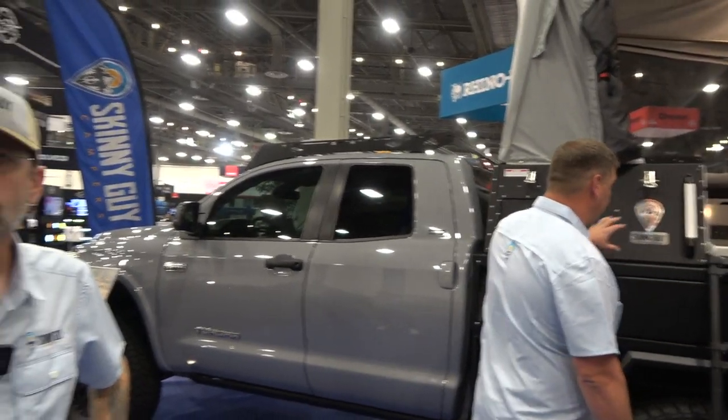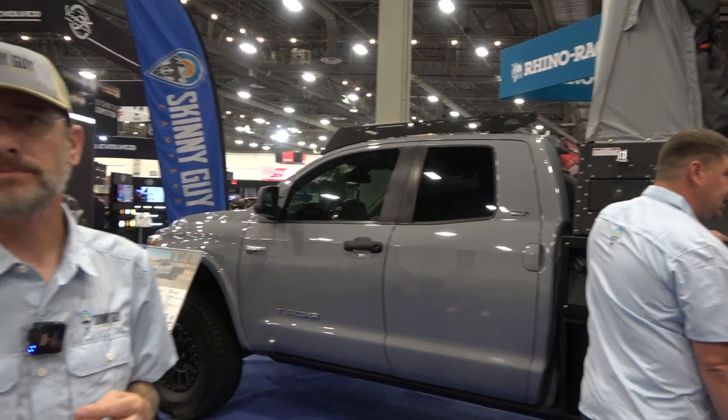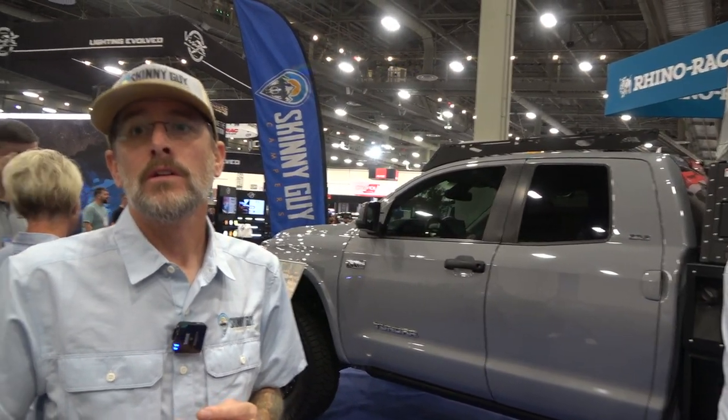They're not discussing specific prices on video since prices fluctuate — check the website for current pricing. Commodity costs have come down, which is now reflected in their pricing — current pricing is lower than it was. They're competing roughly with a high-quality teardrop trailer in the same price realm, around $20,000.